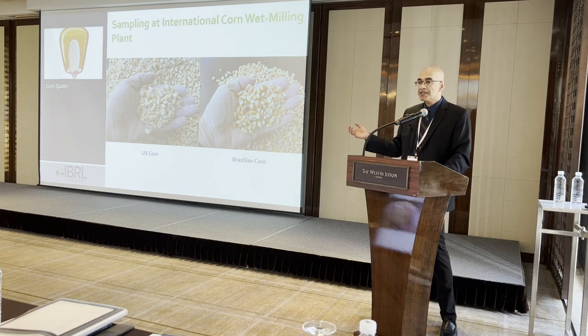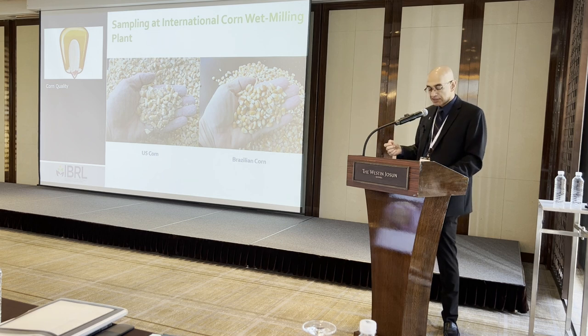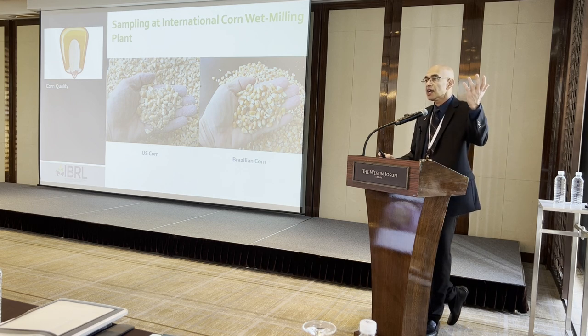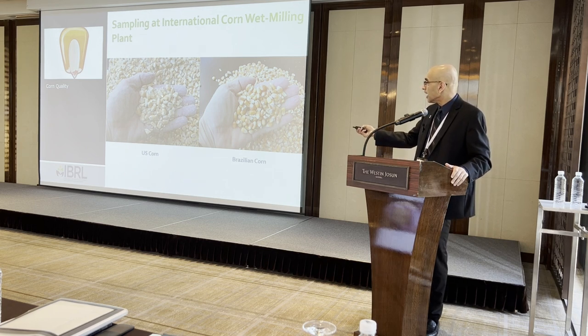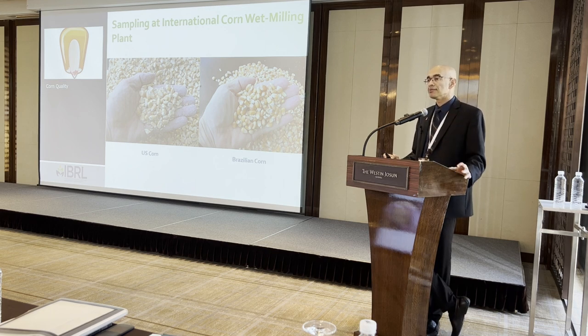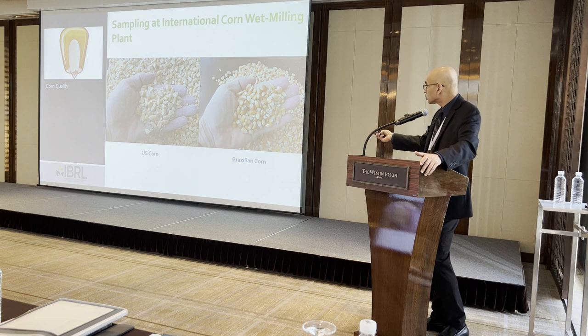Buyers looking at this visual difference often say both samples have the same starch content — about 72% — but the US corn looks bad due to broken and dust, so they reject it in favor of Brazilian corn, thinking it is better for wet milling. However, that thinking is very wrong. The US corn is a softer endosperm corn, while the Brazilian corn is a hard endosperm corn with dark yellow kernels that will be very hard to extract starch from — which is also why it does not break as much.